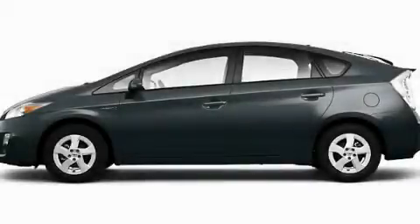With an EPA estimated rating of 49 miles per gallon on the highway, this vehicle is clearly a fuel efficient choice. Please call today to reserve this vehicle for a test drive.